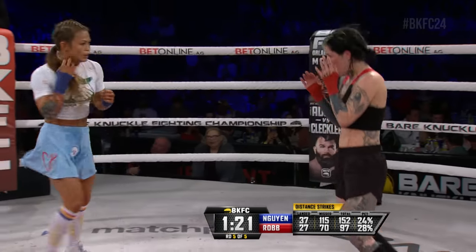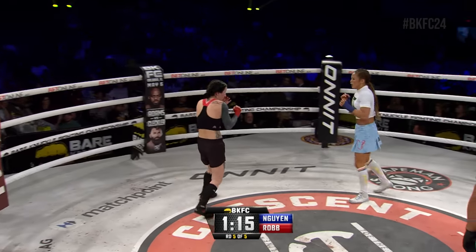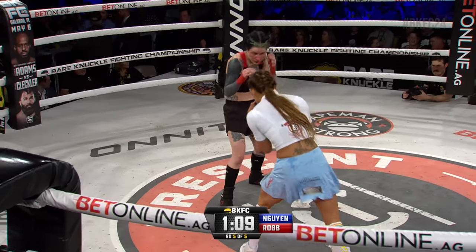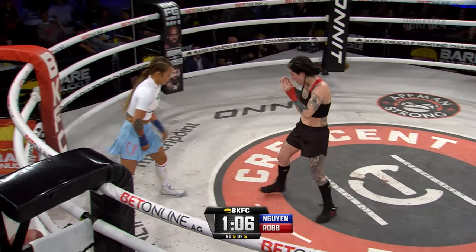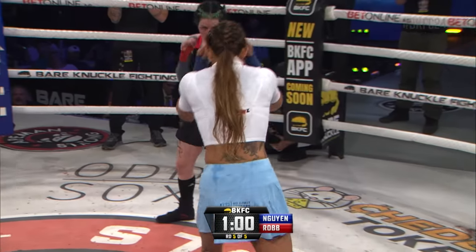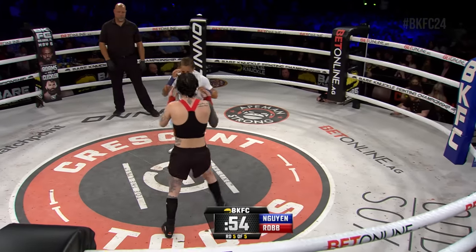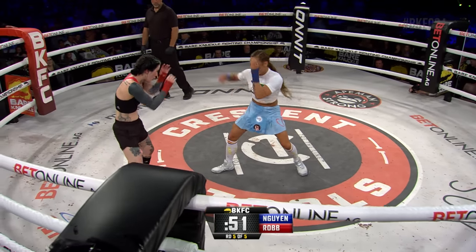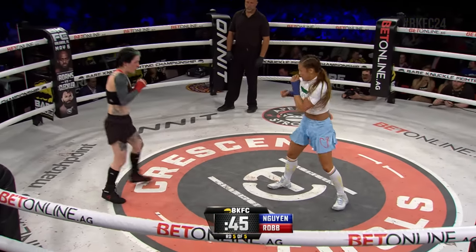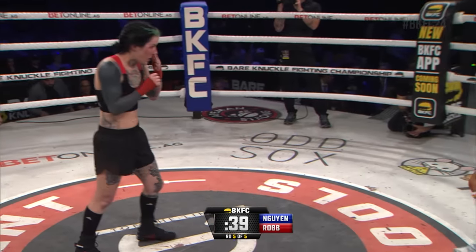Elusive, great defense, outstanding movement, and continuing to land with accuracy. I see no reason for Andy Wynn to do anything different — continue to do this, win a fight. She wants to step it up and try and get the knockout, but it's not going to be very easy to do. Switch back to orthodox from southpaw, that long jab for Robb. Wynn is the polar opposite of a stationary target in this fight — this is just superior movement.